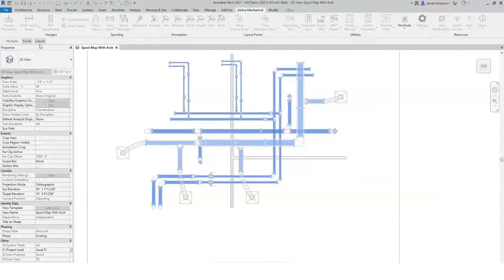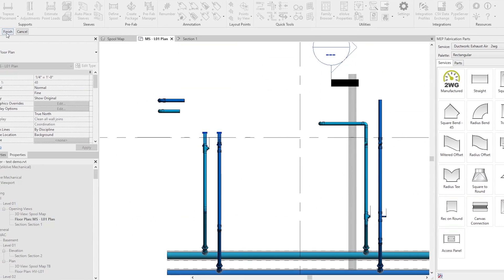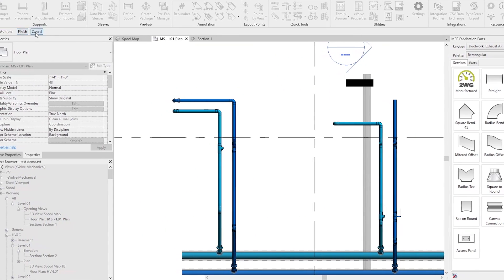What I like best about working with Evolve is the ability to do multiple items in simple clicks of a button. The fact that we can mass place a bunch of sleeves and it automatically sets hangers — another thing is duplicating floors. That is amazing. You simply click the next level, a few buttons, done.